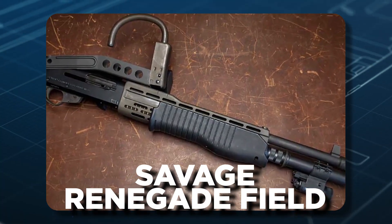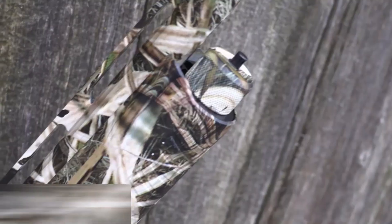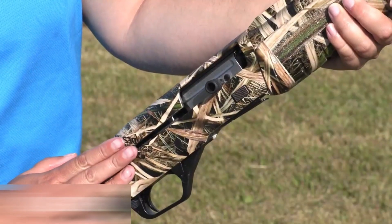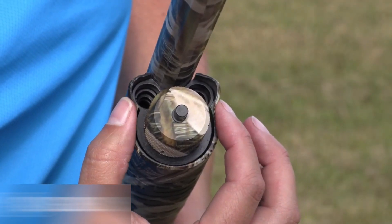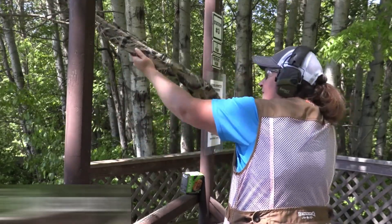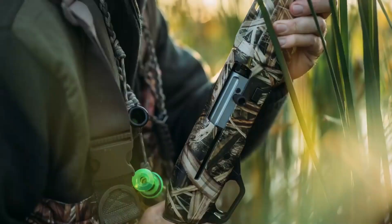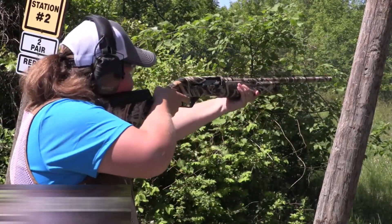4. Savage Renegade Field. The Savage Renegade Field semi-auto shotgun is engineered to excel in a myriad of shooting scenarios, accommodating both hot and powerful loads as well as mild, low-recoil shells. At its core lies the innovative dual-regulating inline valve gas system, ensuring consistent ejection, minimizing recoil, and rapid cycling, contributing to the pinnacle of reliability. Customization takes center stage with adjustable features including length of pull, comb height, heel drop, and cast, making it a perfect fit for every shooter.